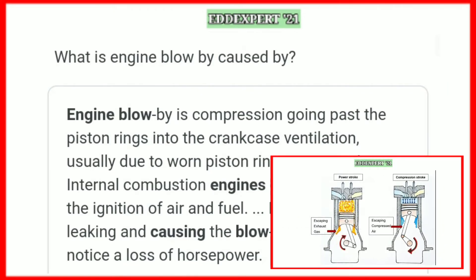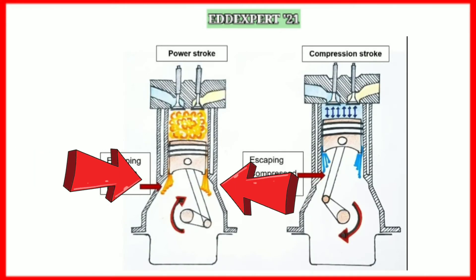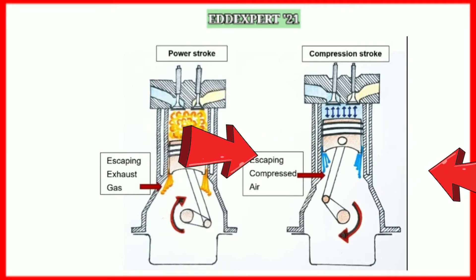What is engine blow-by caused by? Engine blow-by is compression going past the piston rings into the crankcase ventilation, usually due to worn piston rings or worn pistons. Internal combustion engines operate through the ignition of air and fuel. If the pistons are leaking and causing blow-by, you may also notice a loss of horsepower. The arrow indicates the escaping exhaust gas and compression air, which are the cause of blow-by.